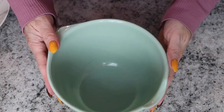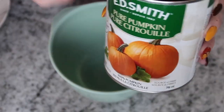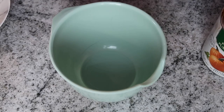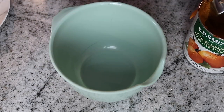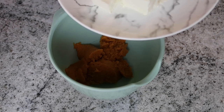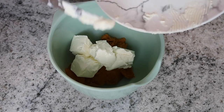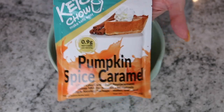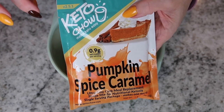Next we are going to make the pumpkin pie filling. Please make sure you buy pure pumpkin — we do not want pumpkin pie filling, we want 100% pure pumpkin. We're going to put half a cup in the bowl. I'm also going to add about four ounces of cream cheese, softened — I cut it up so it would soften better in the microwave.